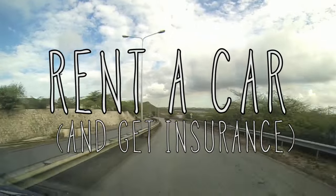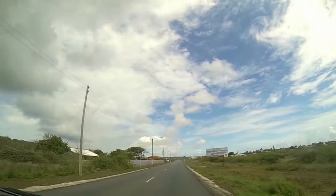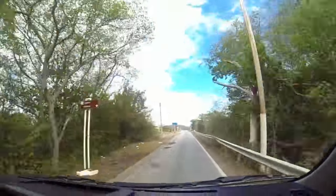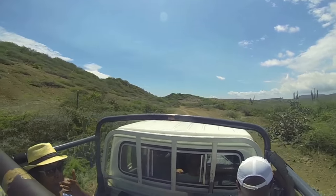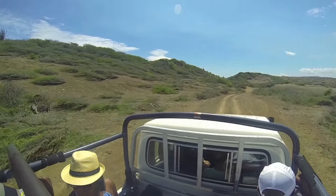Rent a car and get insurance. Renting a car and driving yourself to Shede Boca gives you the mobility to easily access all of the bocas and explore when and where you see fit. I recommend a sturdy vehicle, such as an SUV, because the drive is rocky and a bit unpredictable. Definitely spring for car rental insurance so you don't get charged for the inevitable scratches and dings.